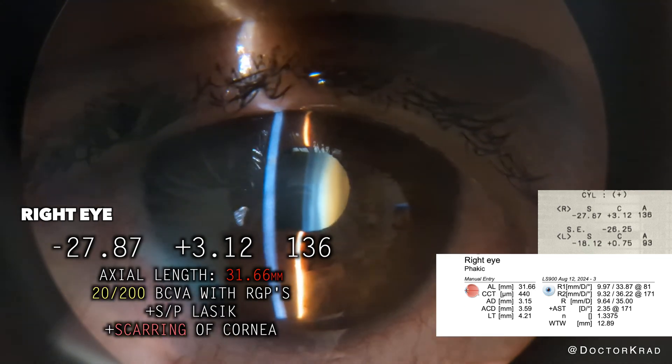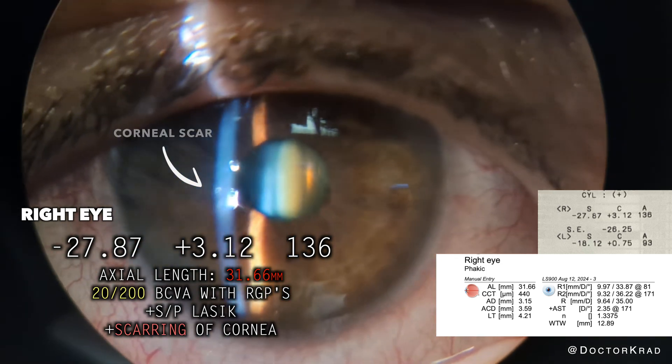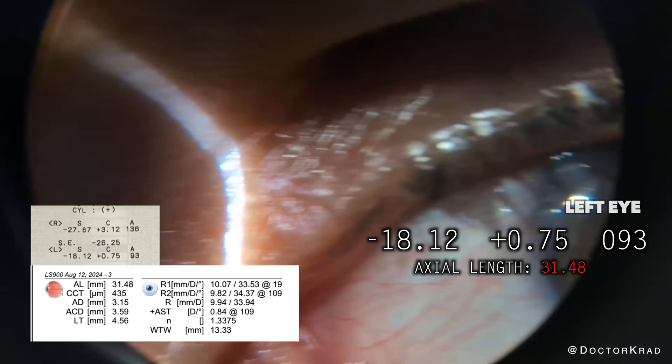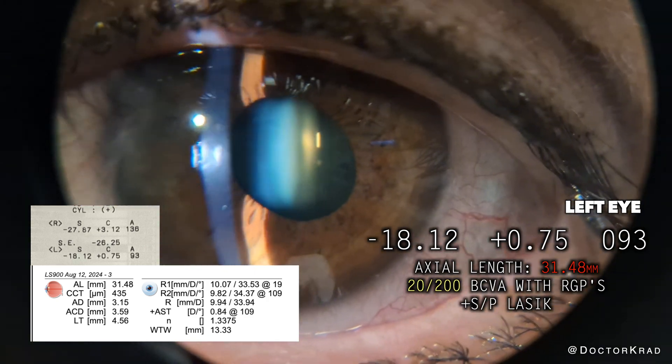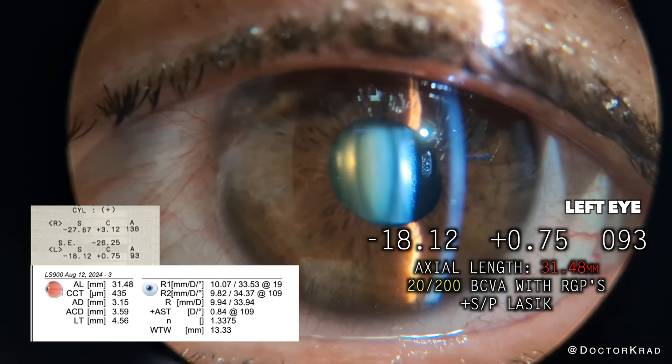Hey everyone, it's Dr. Krad. Today's patient has dense cataracts and severe myopia. In addition, her right eye has a corneal scar causing high astigmatism. Her eyes are nearly 32 millimeters long. Despite having LASIK before, she has a tremendous amount of myopia, as you can see here.